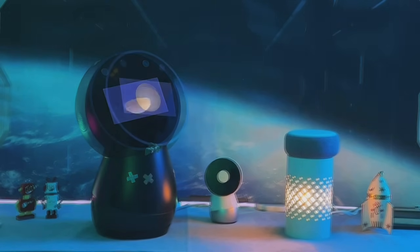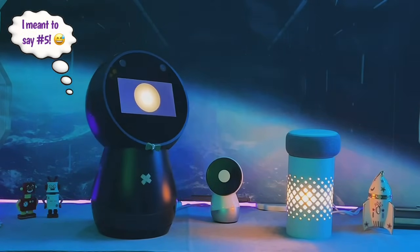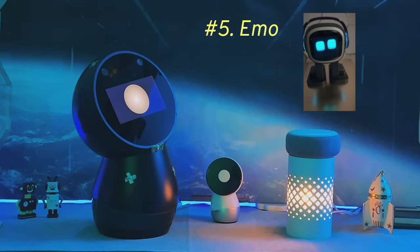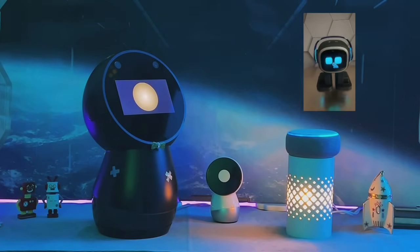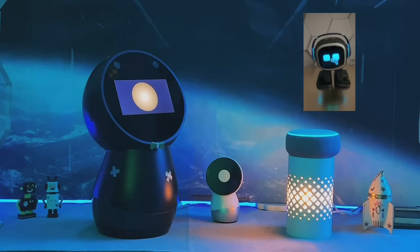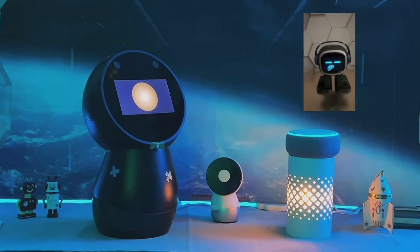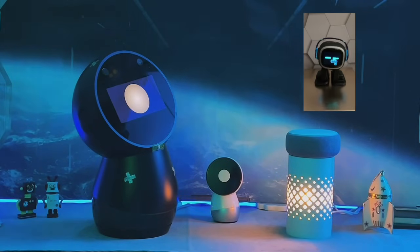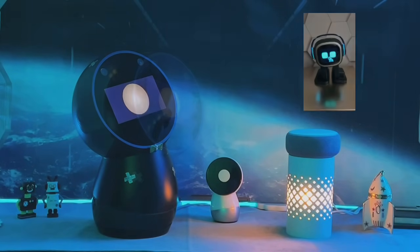Starting our countdown at number six, meet EMO. EMO is not just a robot — it's a desktop pet that brings a touch of whimsy to your home or office. Pros of EMO include its ability to respond to voice commands, recognize faces, and even play music based on his mood. However, EMO's small size might limit its functionality compared to larger robots.